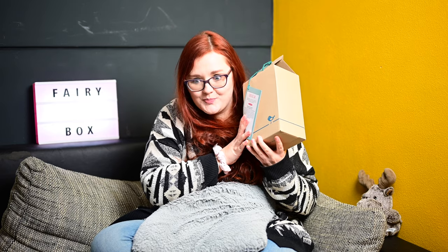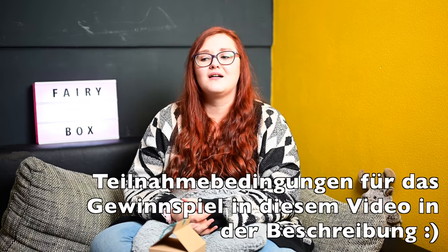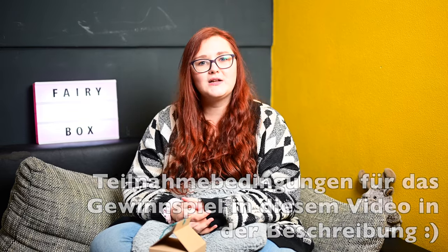Jetzt kommen wir zur Fairy Box. Die Fairy Box ist angekommen und die werden wir miteinander natürlich wieder auspacken, auch wenn es etwas spät ist. Bevor wir mit dem Unboxing beginnen, schaut auf jeden Fall oben in der Infobox vorbei. Da sind alle aktuellen Gewinnspiele verlinkt und auch noch ein paar andere Videos. Das Awesome Beauty Gewinnspiel ist auf jeden Fall online, das Action Gewinnspiel auch.